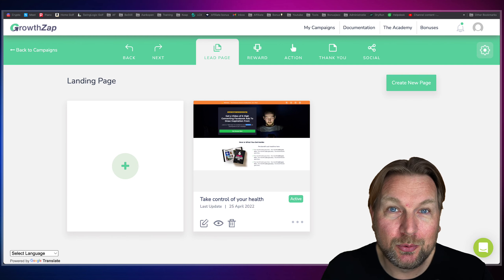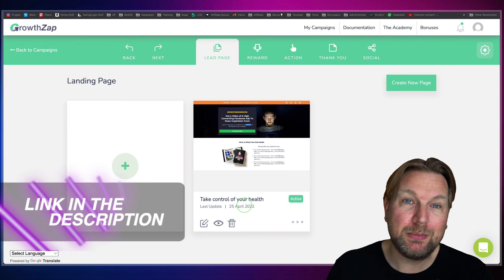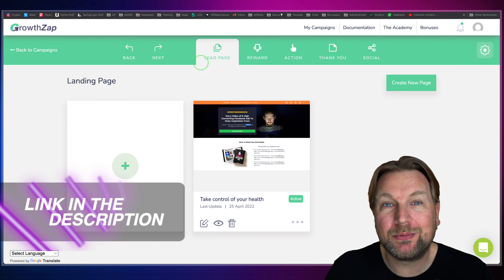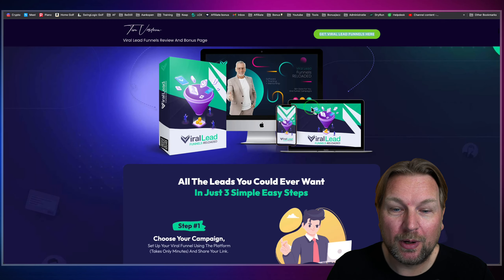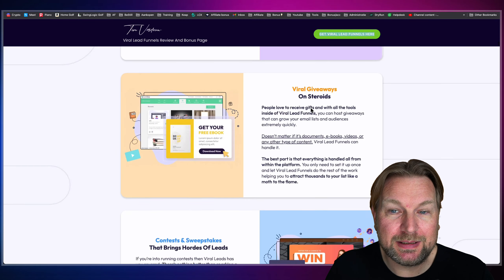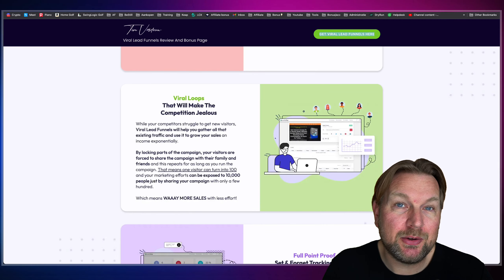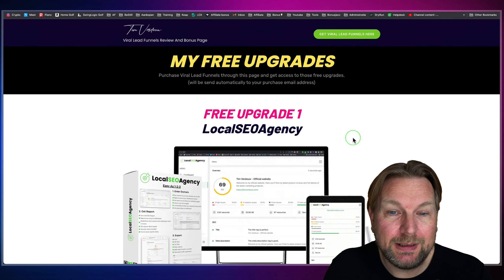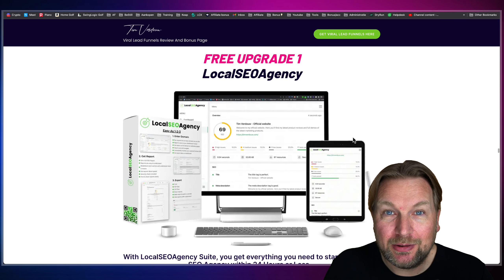I'm going to do a full review and show you exactly how it works. But before I do, I want to mention that there is a link in the description of this video. It will redirect you to my website where you can find more information about Viral Lead Funnels, see everything that's included, and if you decide to pick this up through my link, you're also going to get these free upgrade bonuses at no cost.